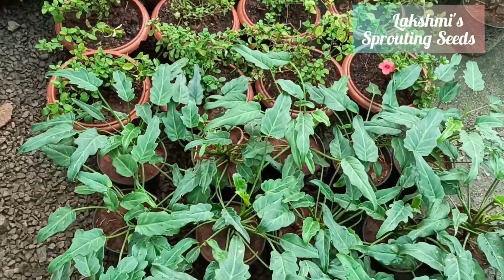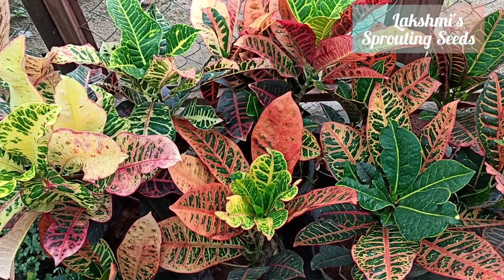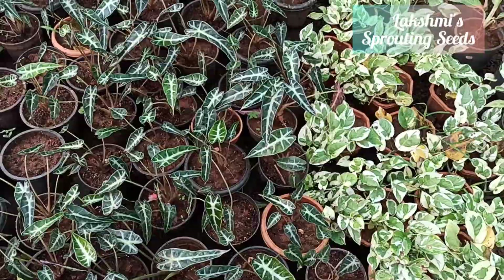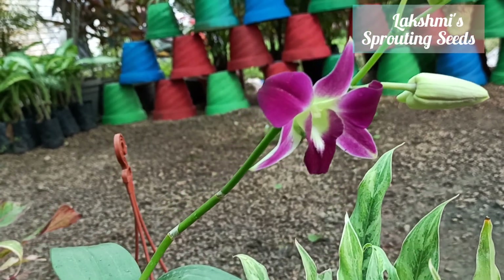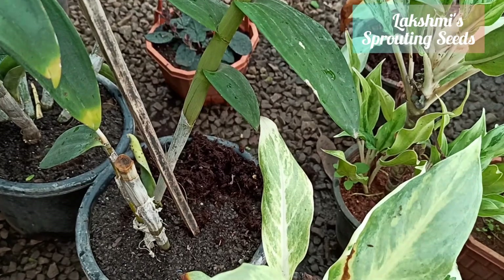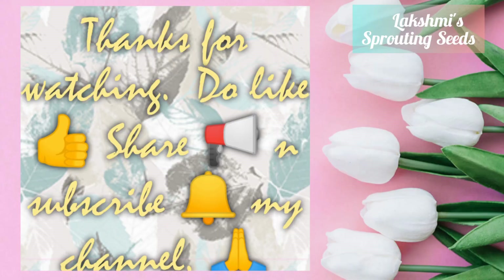All these hanging planters are ready to plant, and they are all shade-loving. Found a pretty good range of plants here. Hope you all like it — thanks for watching, and do share if you like.